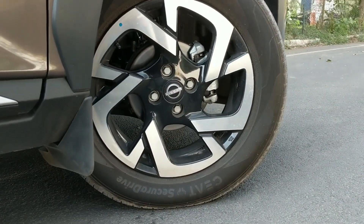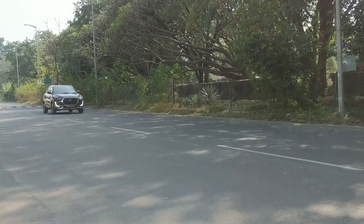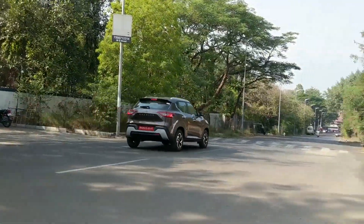Let's talk about the ride now. The Nissan Magnite has good ride quality and is well equipped to handle our roads. Furthermore, its dimensions and maneuverability make it easy to use as a city car.